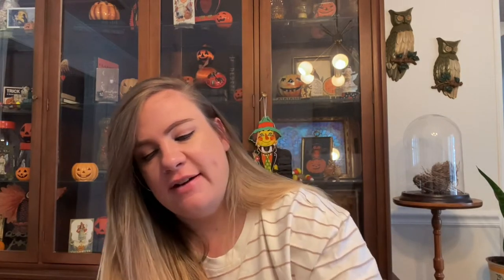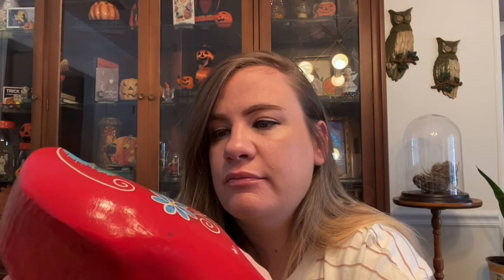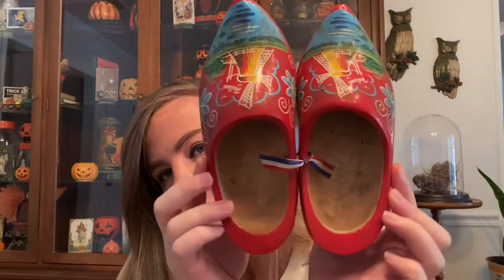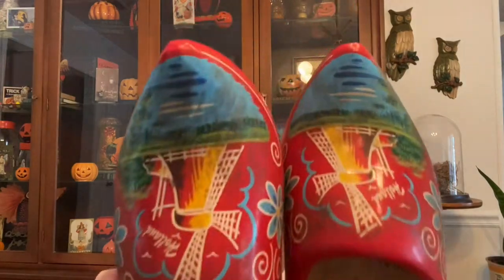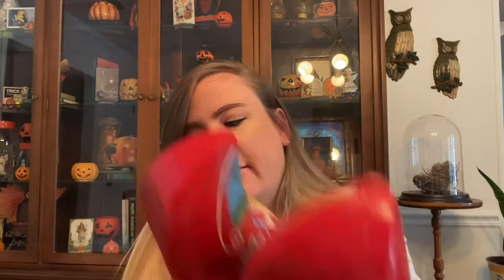Then I found these little Danish shoes — or they might be from Holland. They definitely need a bath, they're a little dirty, but they're really cute little wooden shoes. I just couldn't leave them — they were five dollars.